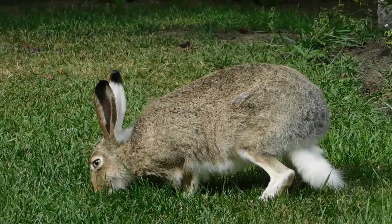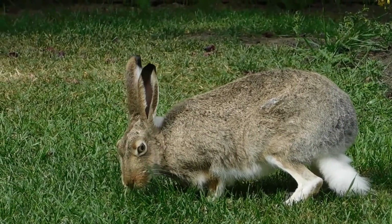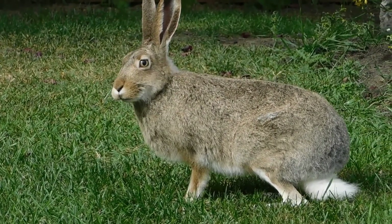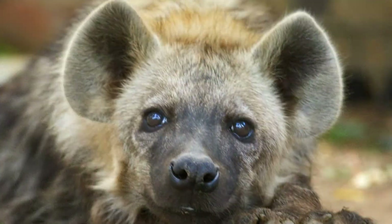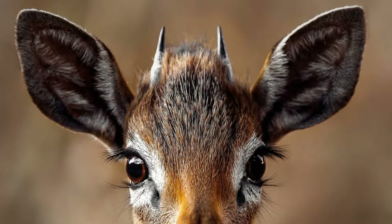Another desert animal with a special feature to deal with the heat is the jackrabbit. Their extra-long ears let out heat from their body. Here are a few other animals that have long or large ears to help them stay cool.